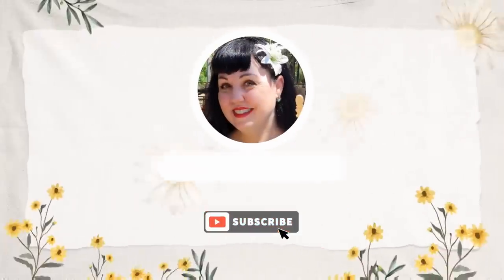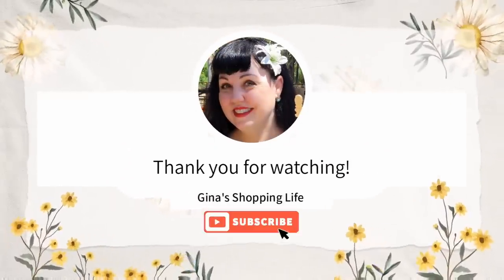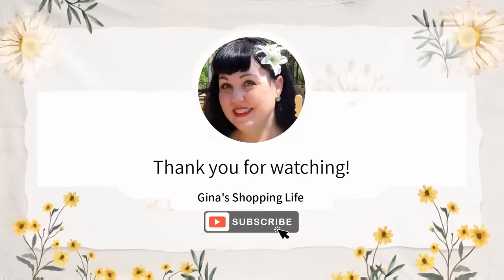Thank you so much for coming along with me today at Costco for the hot buys this month. I hope your week is going great — take care and I'll talk to you later!